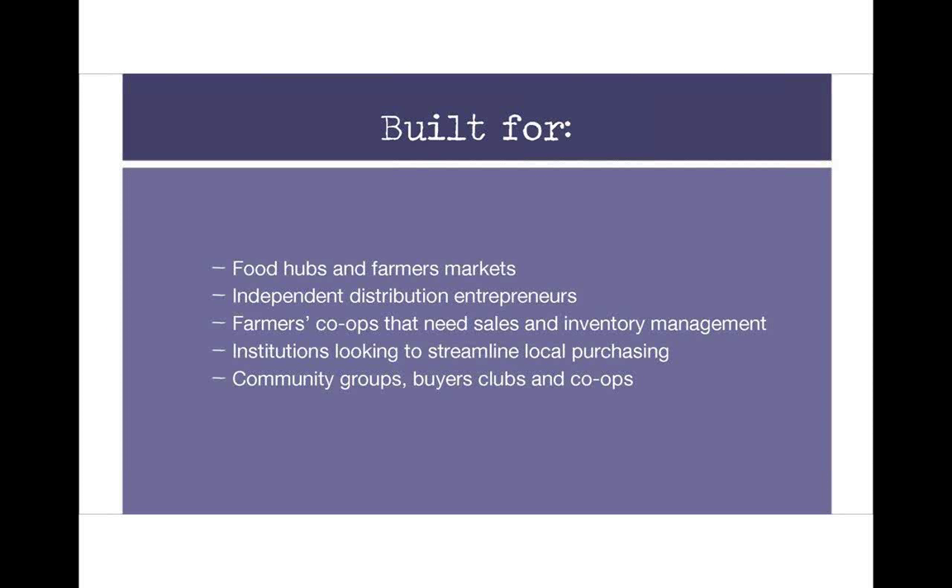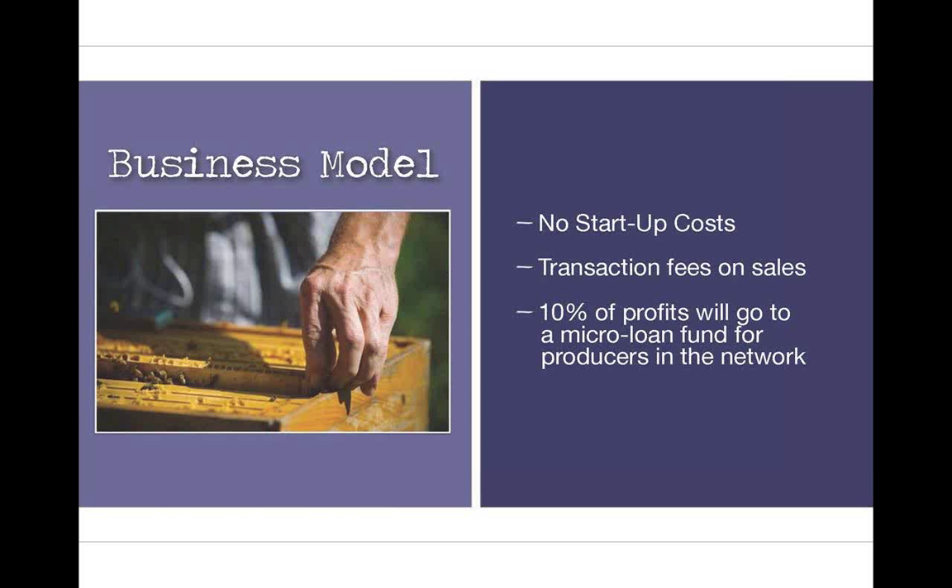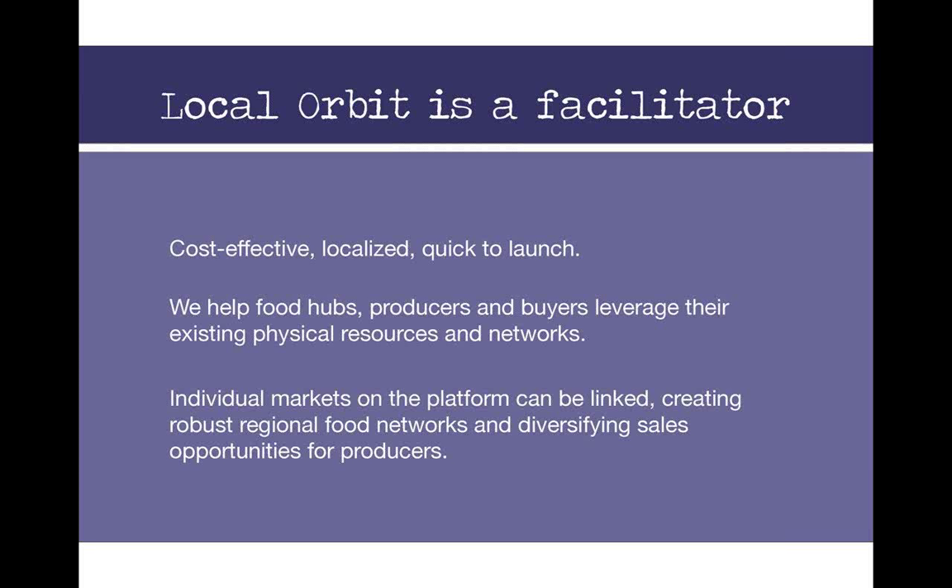The service is built for food hubs, farmers markets, and independent distribution entrepreneurs — it's a flexible system that can be adapted to different distribution models, with enough commonality that the system can be customized for each different need. Their business model is basically a transaction fee model, and as a social venture, 10% of their profits will go to a micro-loan fund for producers in the network. They look at hubs and producers as partners — they share the startup risk, take a transaction fee, and use their profits to help producers build capacity. They're a facilitator: they know folks are already doing this with robust relationships and networks.